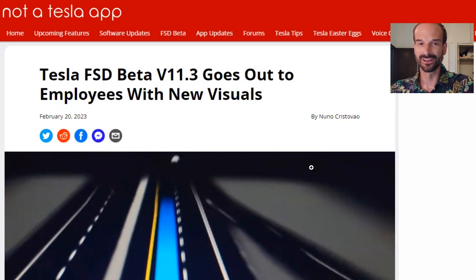Hello everyone. I've got an article from Not A Tesla App about Tesla's latest FSD beta version 11.3. The headline reads: Tesla FSD beta version 11.3 goes out to employees with new visuals.